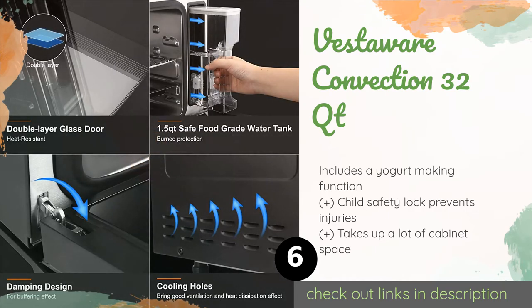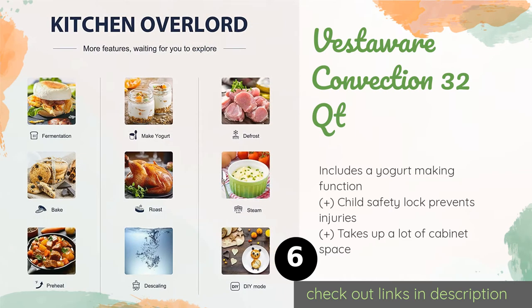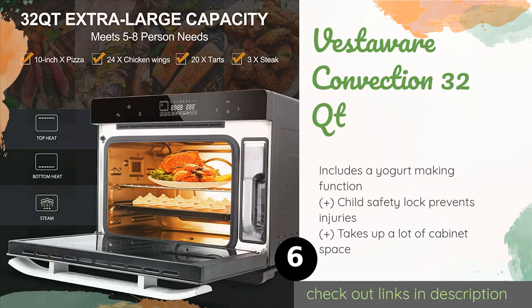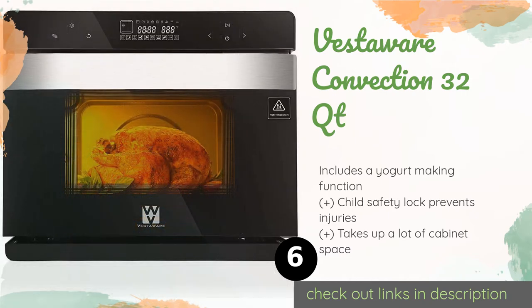Number six is the Vestaware Convection 32 Qt. The Vestaware Convection 32 Qt has five predefined functions and 32 built-in recipes to take the guesswork out of planning. It has a temperature range between 85 and 450 degrees and can prepare a feast to feed up to eight people. This product is available on Amazon for $380.